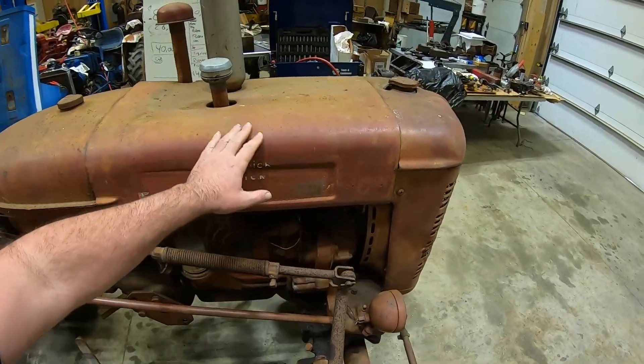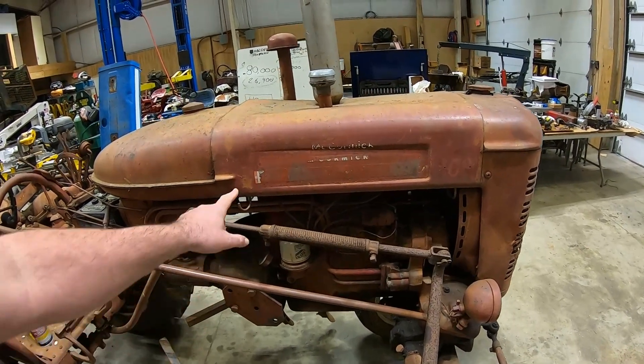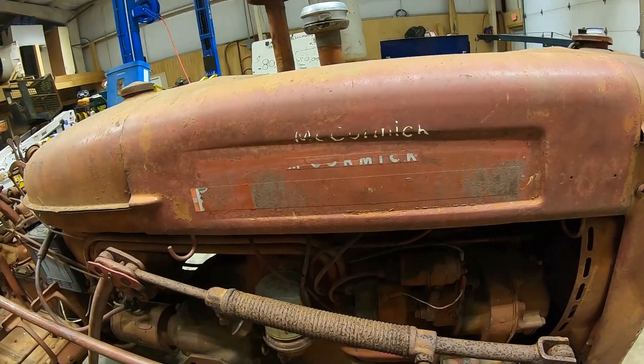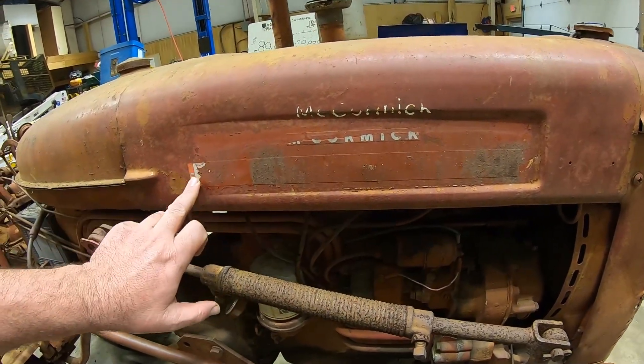There's a pretty big ding in the fuel tank, and it pushed the muffler down into the hood. That hood is not correct either — it's off a 100 tractor that had been repainted. I really wonder if that was a replacement decal from IH because it had the registered trademark symbol on it.